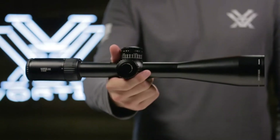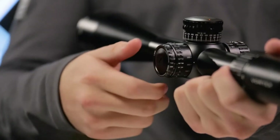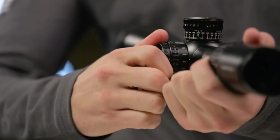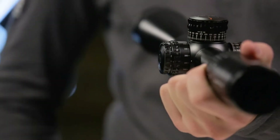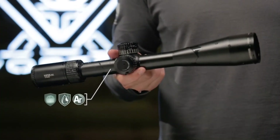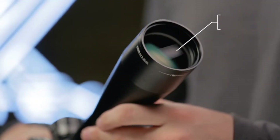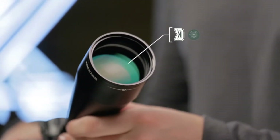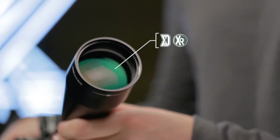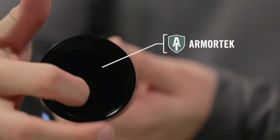All models feature a 30mm anodized aircraft-grade aluminum tube. A cleanly integrated illumination dial features 10 levels of brightness with off positions between each setting. O-ring seals and argon purging on every model guarantees waterproof and fog-proof performance in even the worst weather conditions. XD glass increases resolution and color fidelity. XR fully multi-coated lenses increase light transmission and ArmorTech coatings protect exterior lenses from scratches, oil, and dirt.